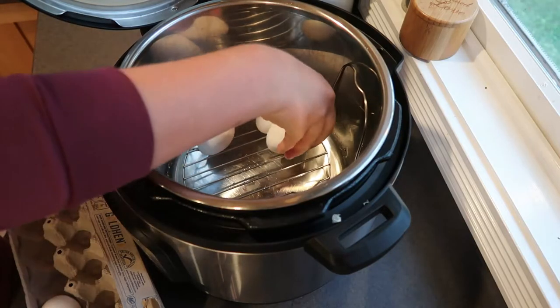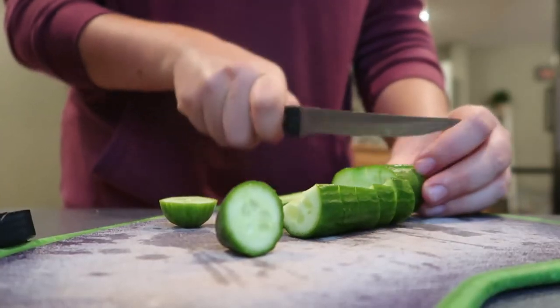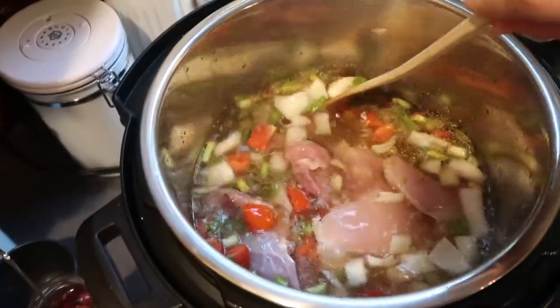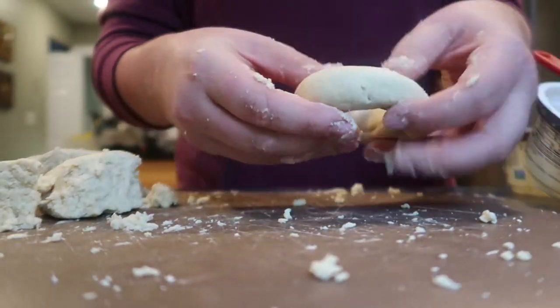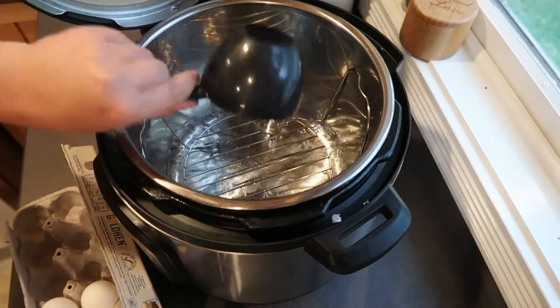Hey everyone, it's Carolyn and welcome back to my channel. In today's video I'm going to be sharing with you a PCOS-friendly meal prep. I'm going to be including all gluten and dairy-free dishes that are going to set you up for success this week. I'm going to get started making some hard-boiled eggs in my Instant Pot.